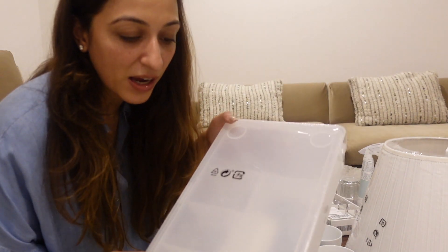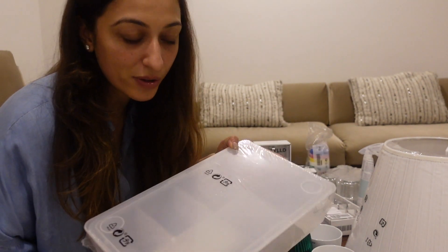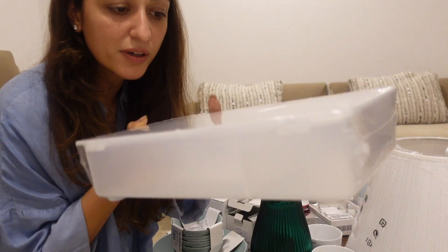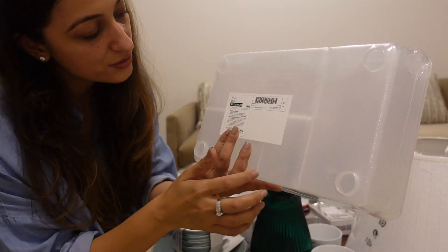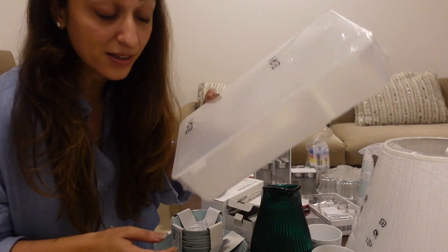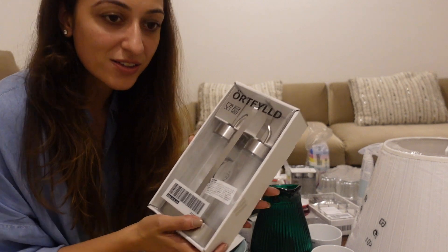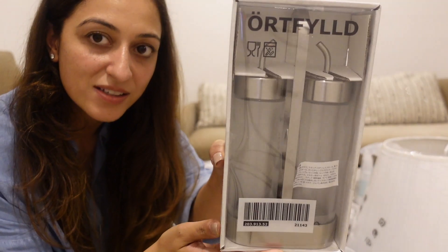For my daughter's room I really need organizing items for small stuff, so I got this container with a lot of sections — really handy for storage. I also got these oil bottles and oil containers for the kitchen, which I think are amazing — priced at 671.